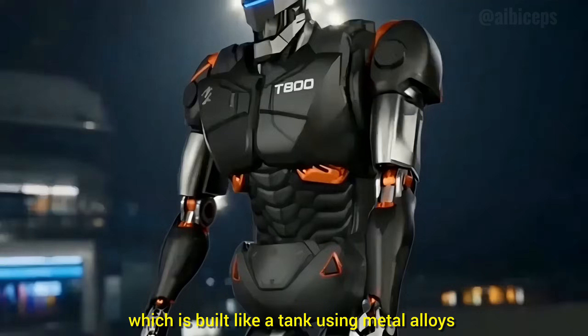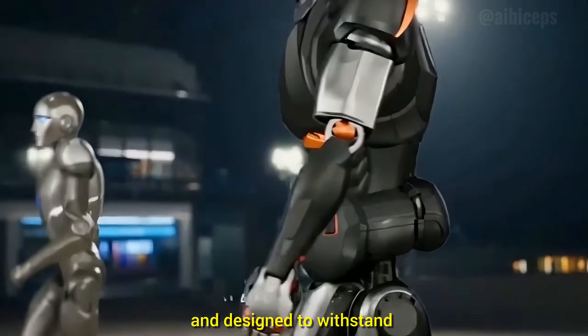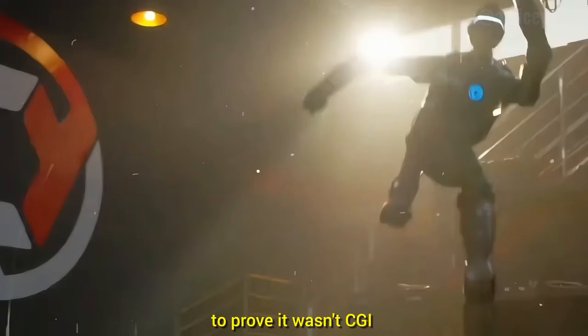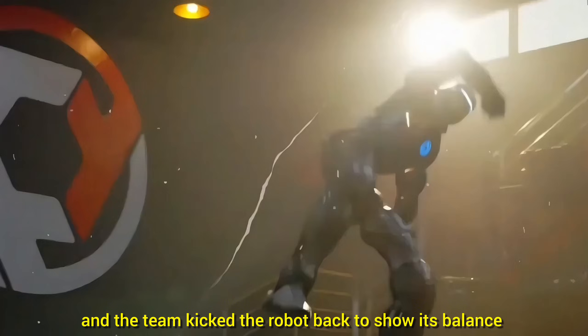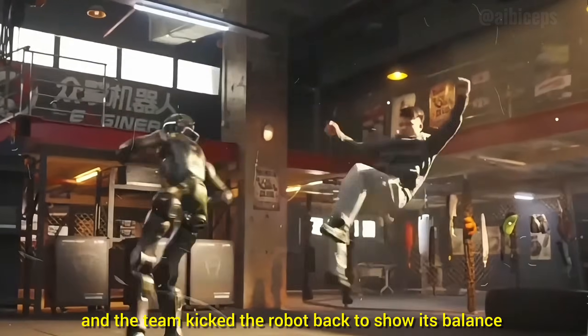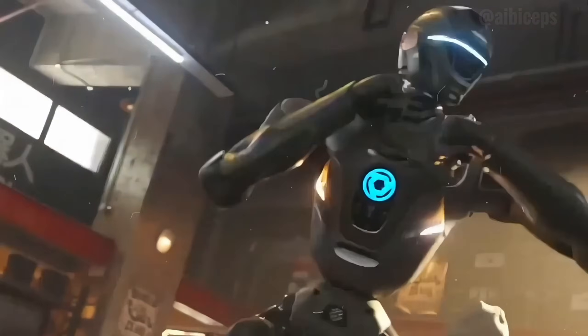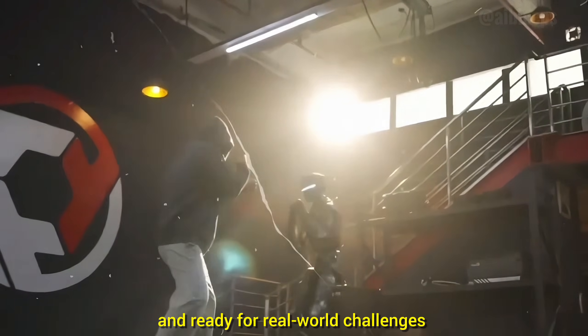And the T-800, which is built like a tank using metal alloys and designed to withstand or deliver heavy impacts. In short, the CEO let the robot kick him to prove it wasn't CGI, and the team kicked the robot back to show its balance — a wild publicity stunt, but one that clearly demonstrates their robot is strong, stable, and ready for real-world challenges.